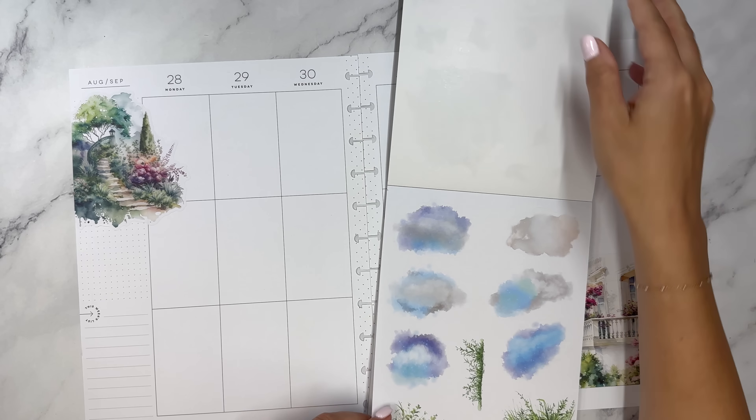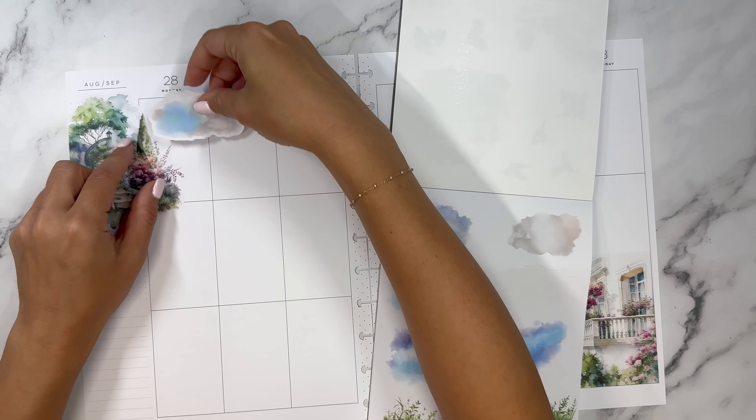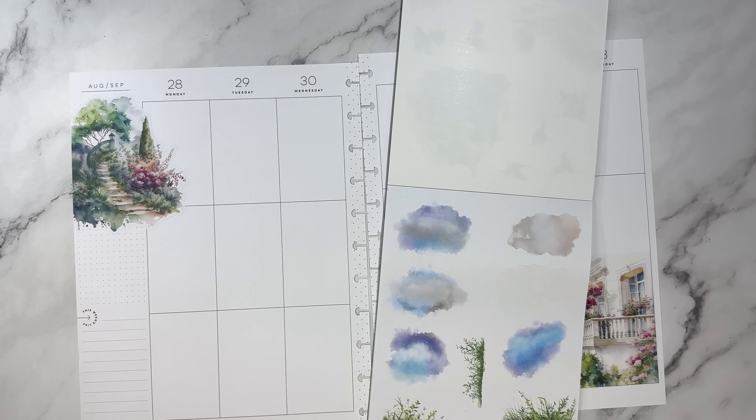Hello everyone, and welcome to my channel. This is Elise, the Plan with Elise, and today we are going to plan for the week, but first I'm going to be sharing with you the brand new Summer Garden by Castetic Plans sticker book.